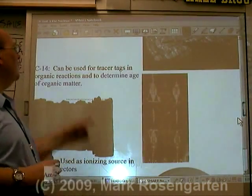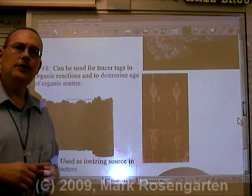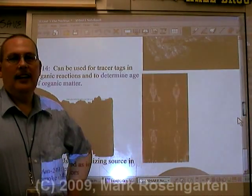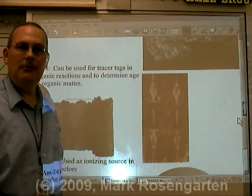Another useful isotope is carbon-14. Carbon-14 can be used as a tracer in organic reactions, and it can also be used to date dead stuff. You ever have one of those Friday nights where just nothing seems to be going right, and you have nowhere to go and nothing to do? Well, you too can date dead stuff with carbon-14.